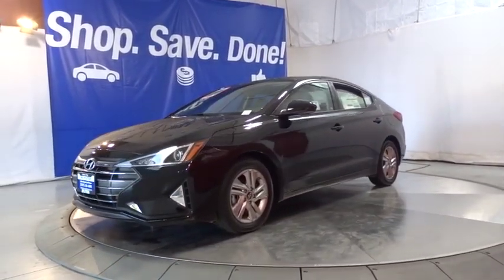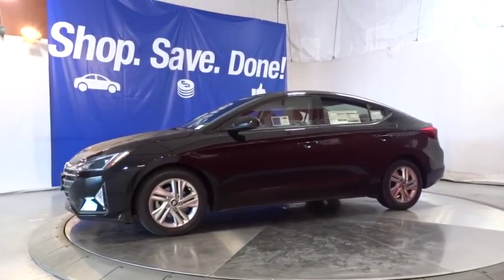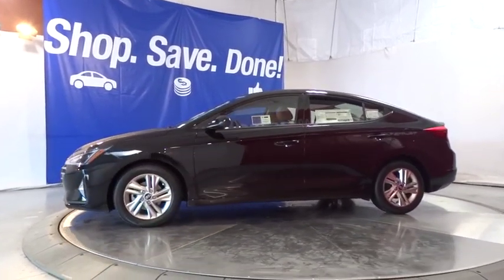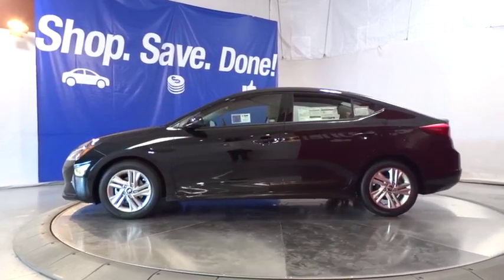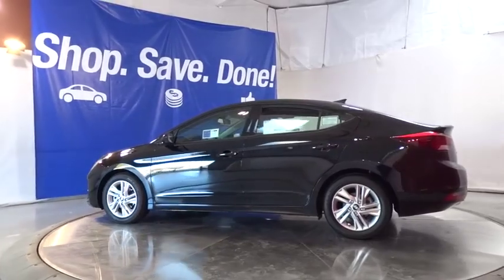Here are some of this vehicle's great options: keyless entry, backup camera, Bluetooth, power steering, adjustable steering wheel, ABS four-wheel, cruise control, four-wheel disc brakes, aluminum wheels, AM FM stereo radio.